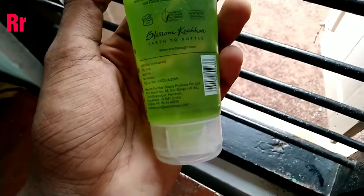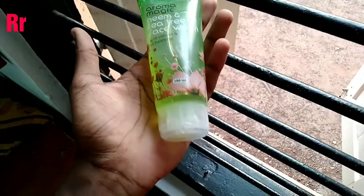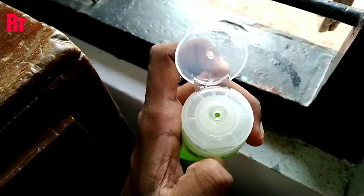As you can see, it doesn't have any sort of chemicals. It is 100% free of paraben, soap, alcohol, artificial coloring substances, fragrances, etc. And as soon as you apply this on your face you can feel the difference. Definitely it is a worthy product.